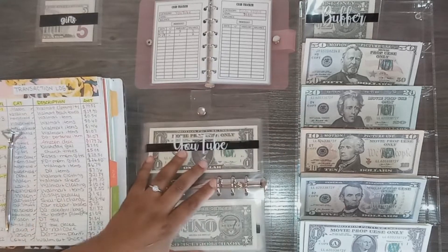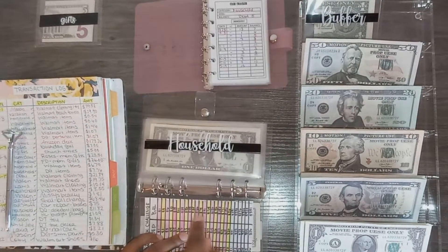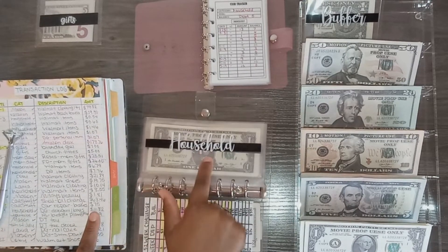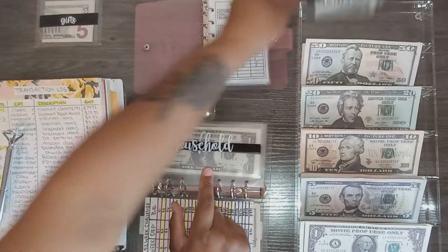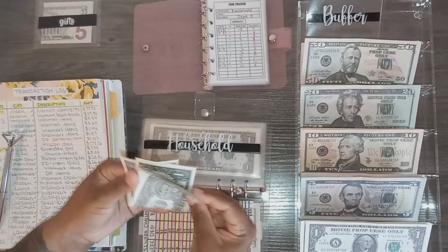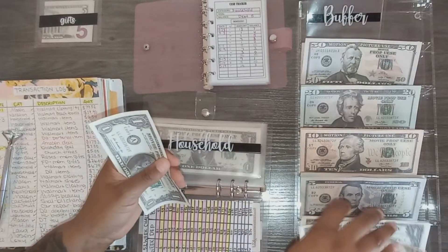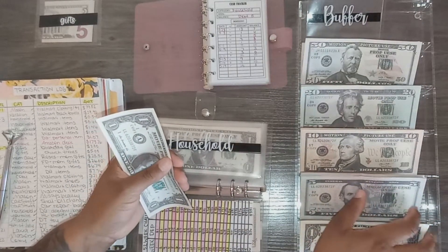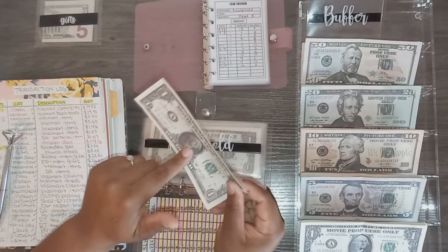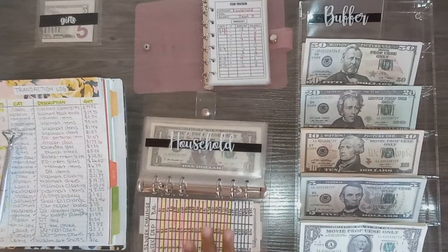Before moving to the next binder, I want to flip back to household. I had that $12 transaction but only had $10 in my envelope — the $2 actually came from my buffer, so it wasn't truly unbudgeted. That was $2 out of household from buffer. I also forgot that with takeout I used the last dollar from buffer as well, so buffer is now completely empty.